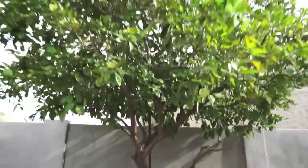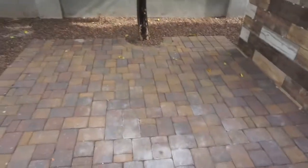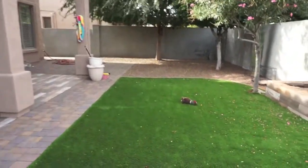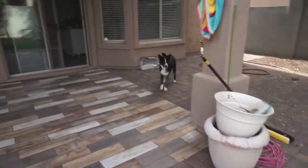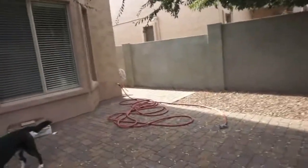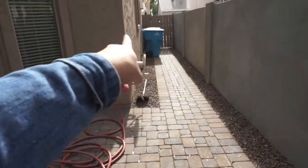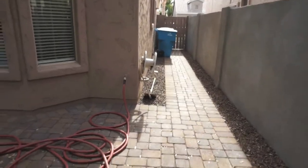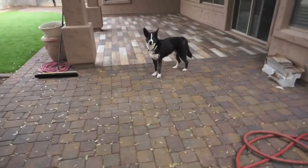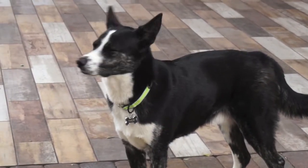And then we have our orange tree. They're not ready yet, but a lot of people like to come over and just pick them, so that's really nice. We've been having a lot of stuff going on. It's still coming together, but we love it. We're very blessed that we have family and friends that can help us. And then we also have this going all the way to the front, so when we roll out our trash bins we won't make that much noise. It's pretty cool.